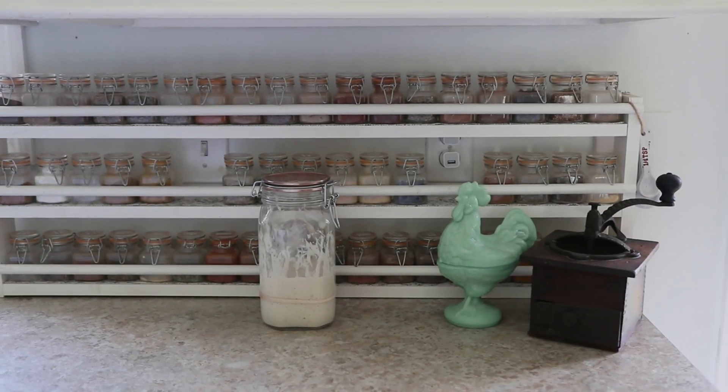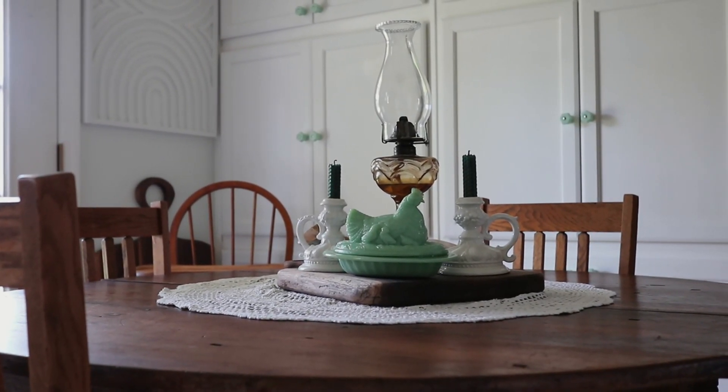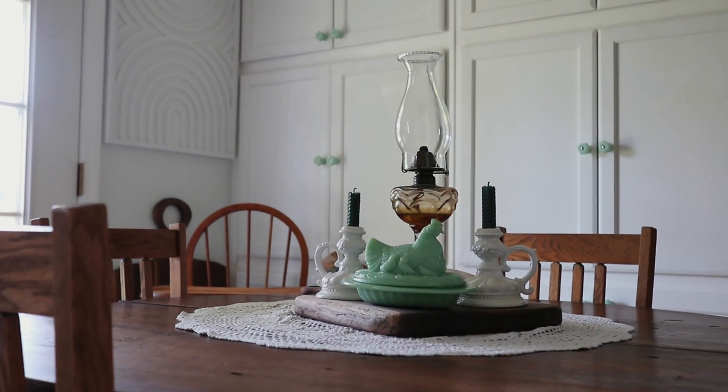One of the things I like to do to create a new look in my home without bringing something new in is just shopping in other rooms or other shelves for things to put together in a new way. For instance, on my kitchen table I do a tablescape in the center, and I'm always changing it up almost every week — moving different things around, pulling something new from the shelf, and redecorating with things I already have.